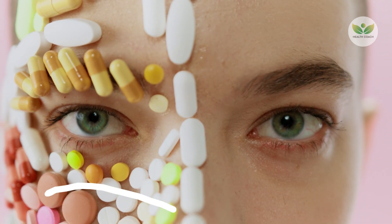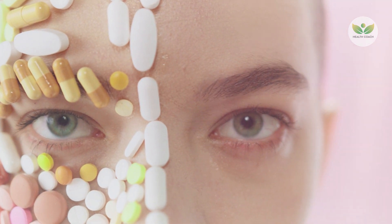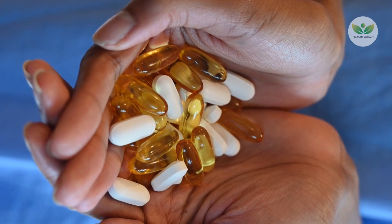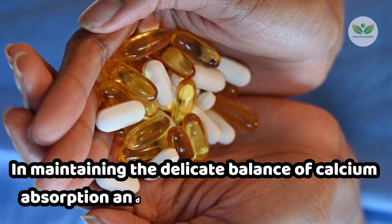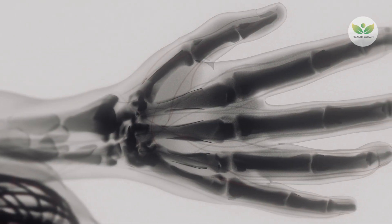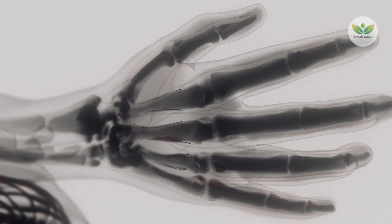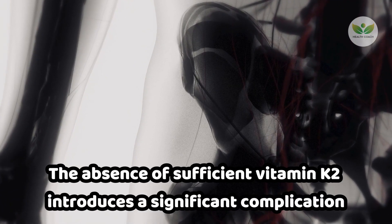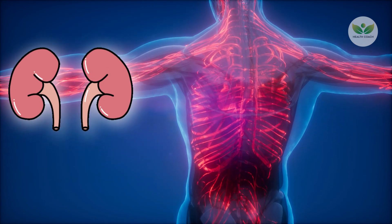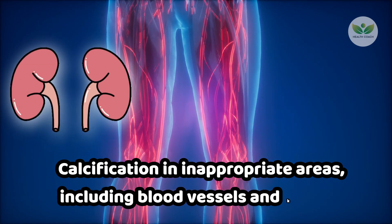Number 2: Vitamin K2. Vitamin K2 emerges as a crucial player in maintaining the delicate balance of calcium absorption and distribution within the body. While vitamin D facilitates the absorption of calcium, a fundamental element for bone health and various bodily functions, the absence of sufficient vitamin K2 introduces a significant complication. Without adequate vitamin K2, calcium may misallocate, leading to potential issues such as calcification in inappropriate areas, including blood vessels and kidneys.